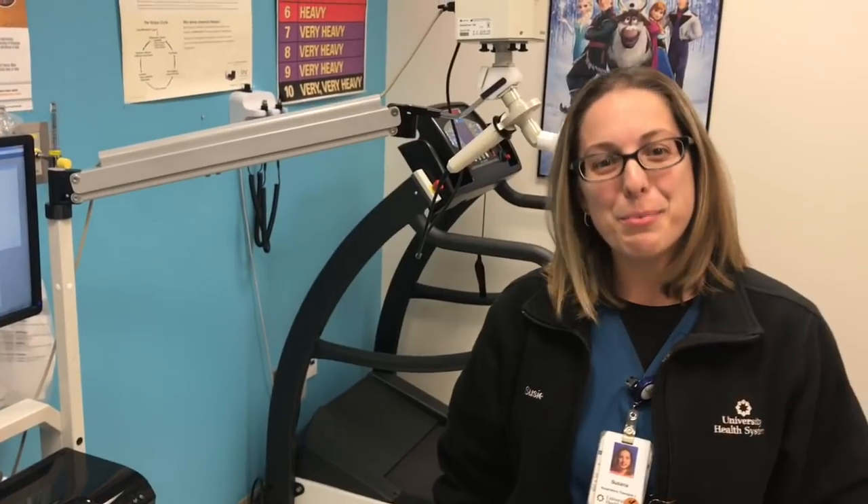Any advice for anyone interested in respiratory therapy? I would definitely go into the field. You can't go wrong anywhere in the medical field — it's been very, very good to me. I would have never chosen any other field. You'll never be without a job.